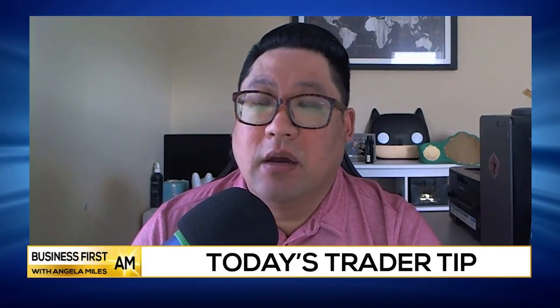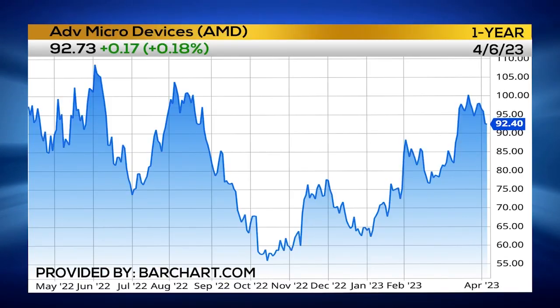What's going on everybody, Charles Moon here, Prosper Trading Academy. Today I want to talk to you about a great dip buying opportunity in AMD, and that's going to be right around this ninety dollar to eighty-nine dollar range.